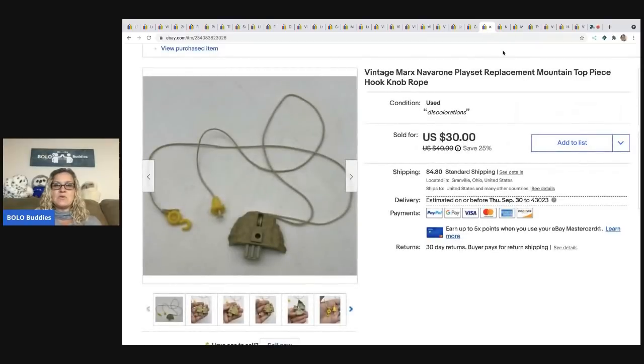The next item I sold is the Marx Navarone playset replacement mountaintop piece — specifically the hook knob rope, which I think hooks to the top of the set like a pulley. I have videos about this on Reseller Testing Products as well. I sold it for $27 best offer and the buyer was all in for $34.59.